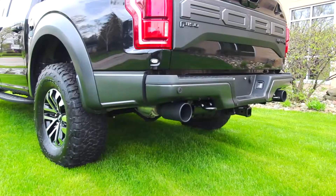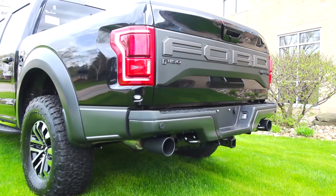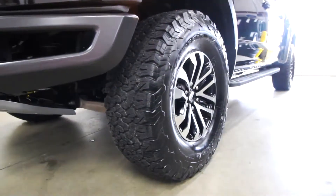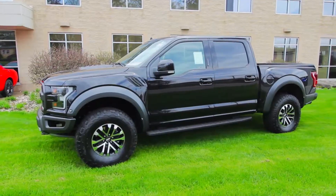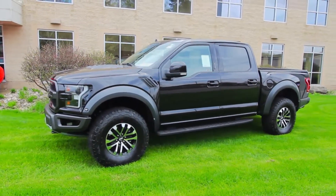Included in this off-road package we have large Fox Racing shocks with the new live valve technology and more suspension travel than the previous generation Raptor. Also, second generation BF Goodrich 35 inch KO2 tires paired with seven driver selectable modes make the Raptor handle the toughest terrain possible.